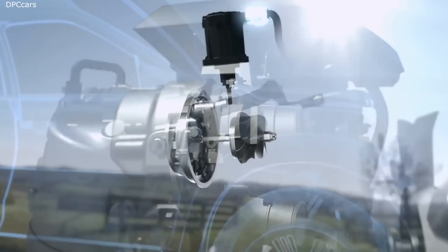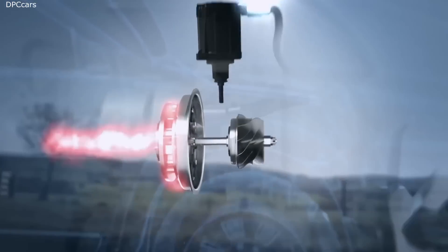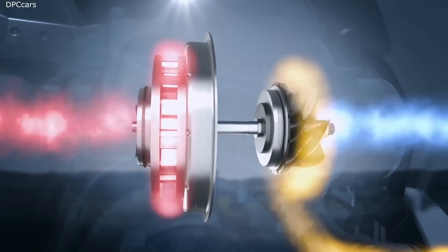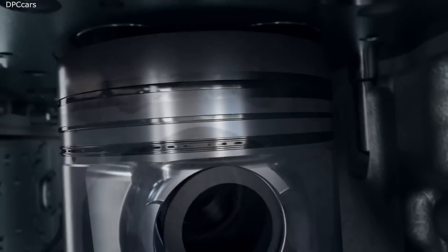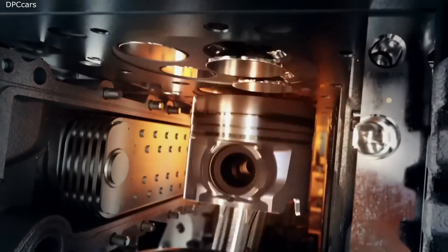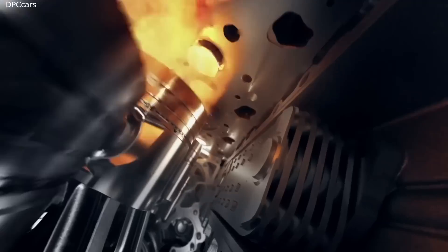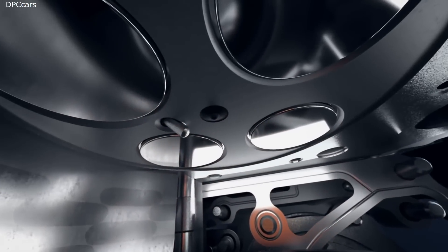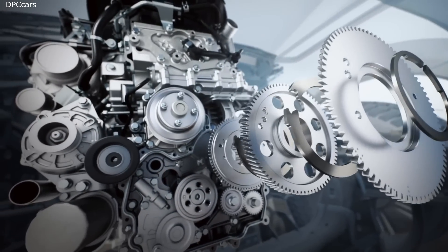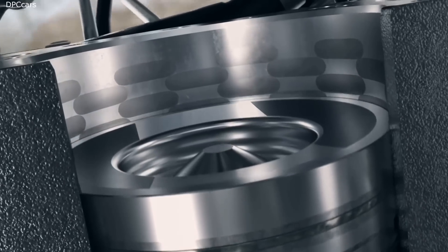The variable geometry system turbocharger constantly adjusts to achieve maximum air compression from low RPMs. The redesigned combustion chamber increases combustion efficiency that helps reduce emissions, which is further supported by a new fuel injection system that increases fuel injection pressure. The steel timing chain increases reliability and the double scissor idler gear results in reduced engine and gear noise.